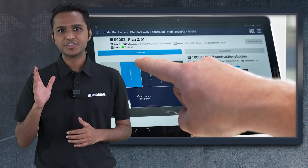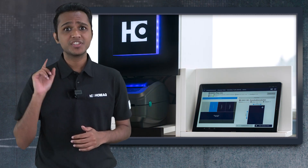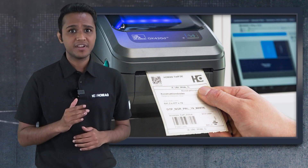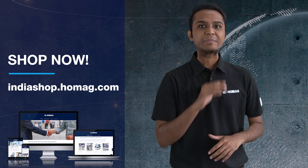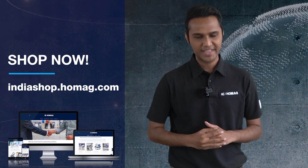Homag Cutting Production Set offers you intelligent optimization for cutting patterns, just-in-time labels for any panel source, and smart inventory management for your raw material and laminates. For more information, please log on to indiashop.homag.com. Thank you.